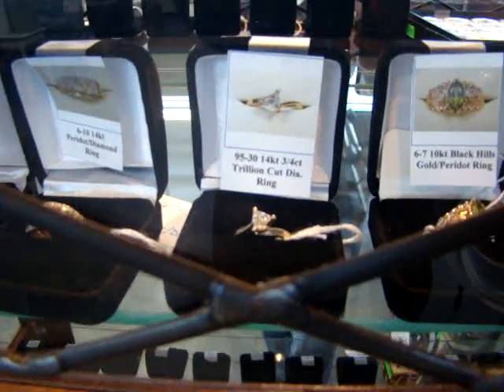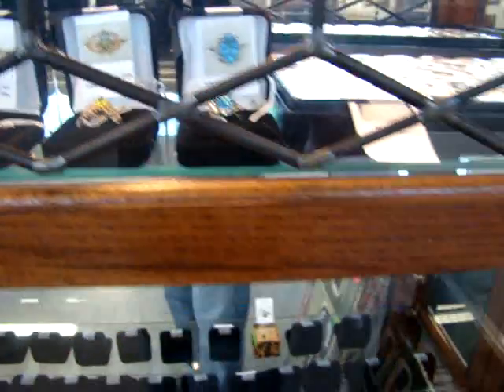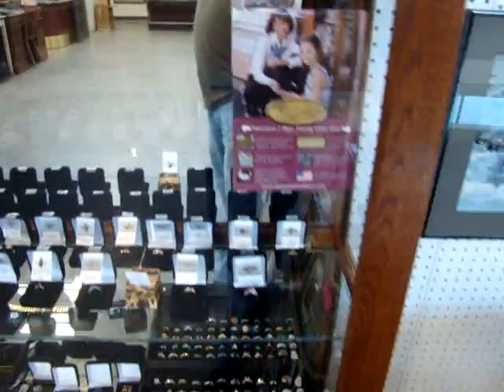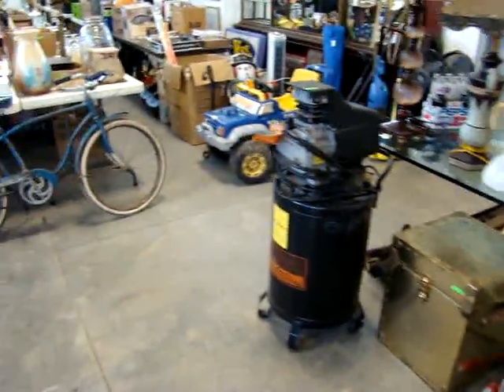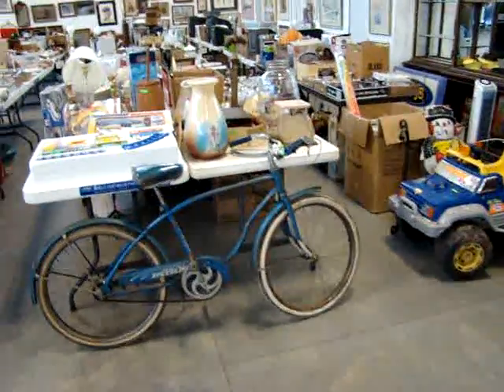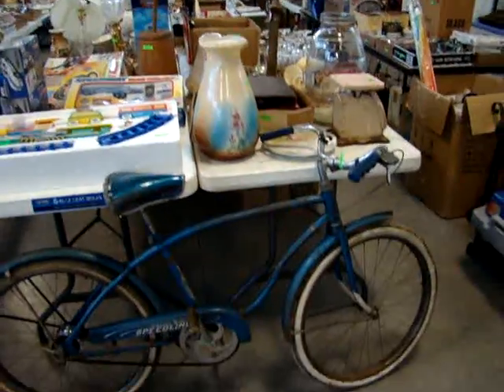Look at that beautiful trillion cut diamond. If you're looking for some last minute Christmas shopping for your wife, your girlfriend, even your mother or grandmother, tomorrow night is the place to be here at Dixon's Auctions while we sell all the fantastic jewelry.